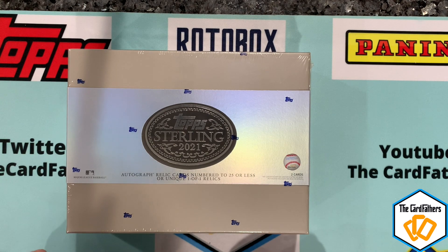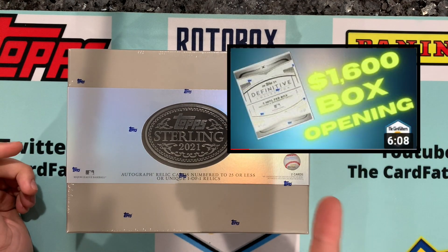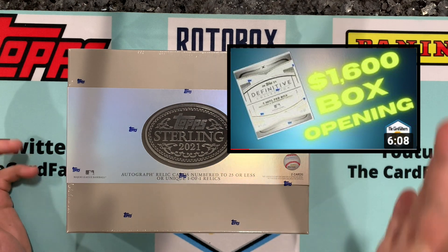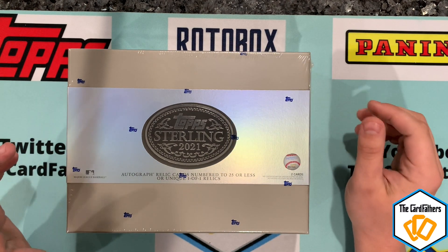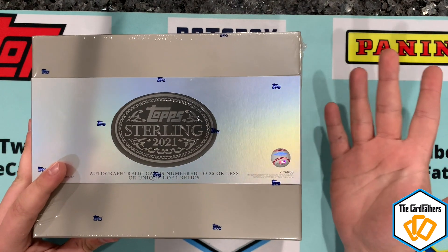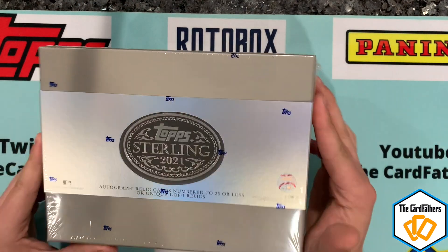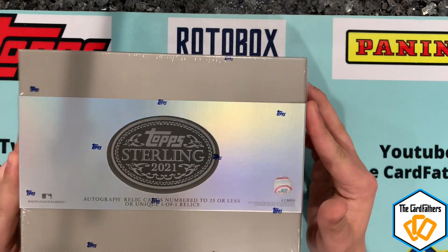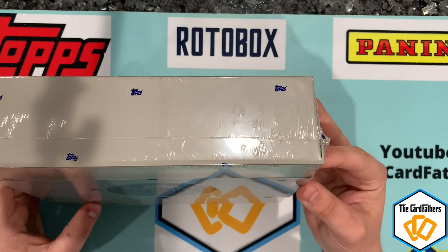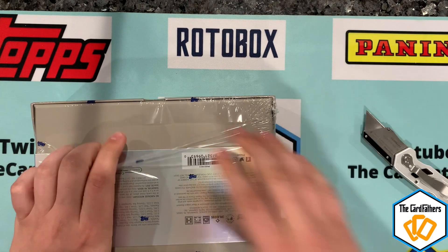If you follow the channel, you've seen the Topps Definitive we opened — that was the most expensive box at around $1,600 for seven cards, roughly $225 a card. This Topps Sterling is a step up at about $350 a card, or $400–$450 if you buy from Blowout. Let's get into it.